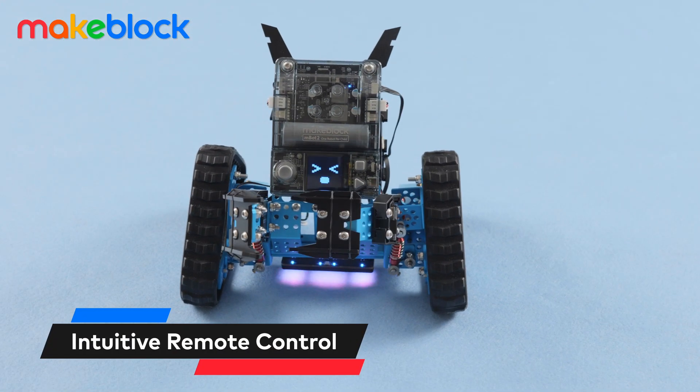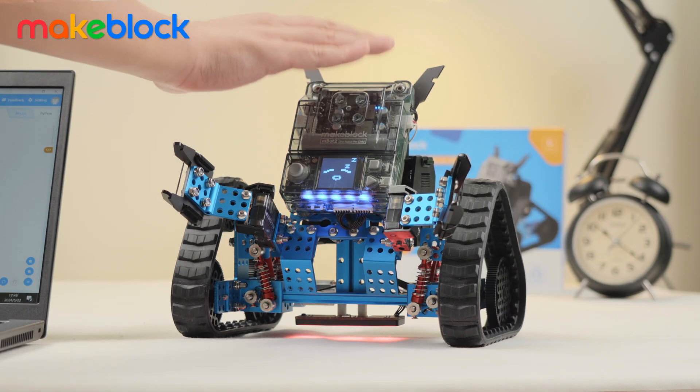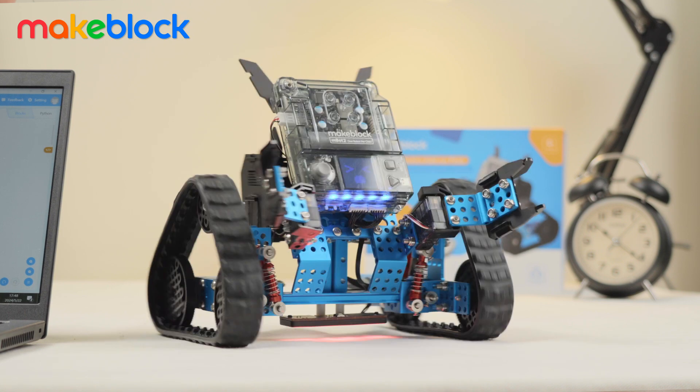The intuitive controls of the MBOT2 Rover create an immersive and enjoyable experience for children, making learning more fun.